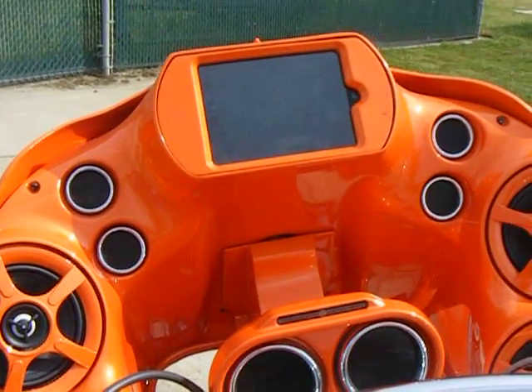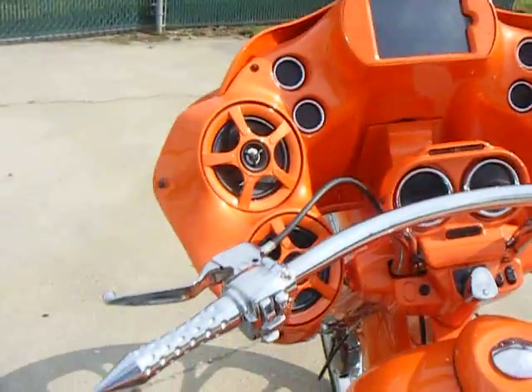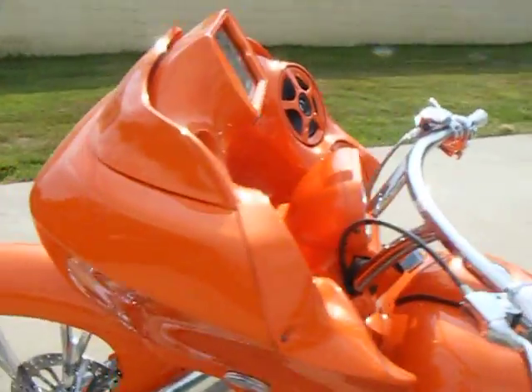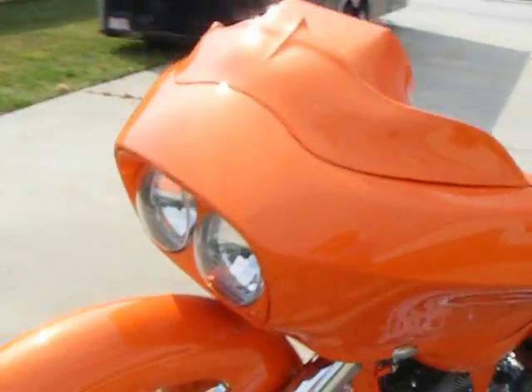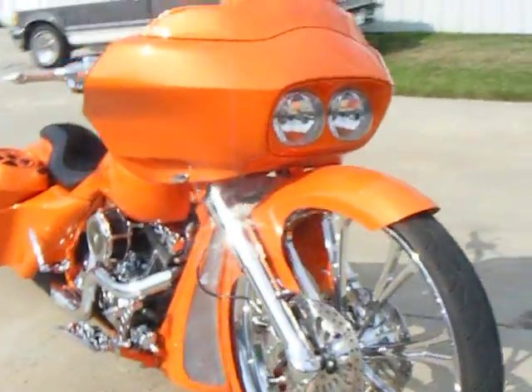It has a mini iPad in the dash with four more 6-and-a-half-inch speakers. It has a 3D windshield on the front. We call this bike 'Orange Juice' just because everything on it is painted orange.